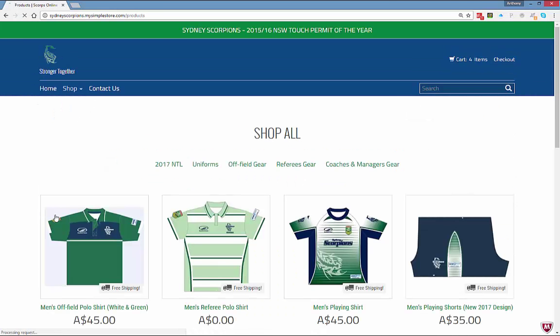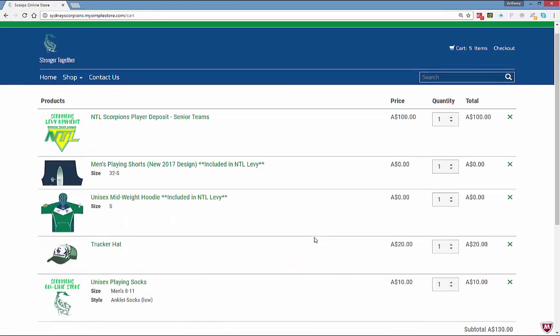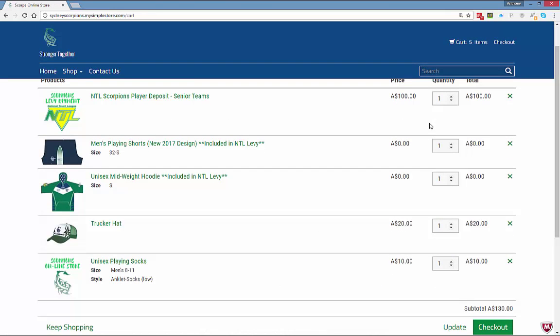One last thing — let's get a pair of socks. Select men's size; you've got two options, the higher ones or the anklet. Add those to the cart. Reviewing my cart as a senior player: I'm paying a $100 deposit, I've also got playing shorts, a hoodie, a trucker hat, and plain socks.